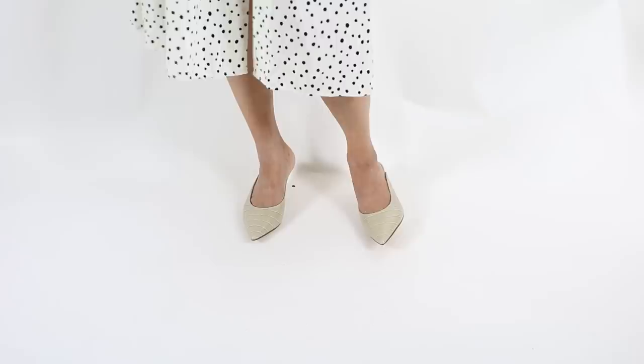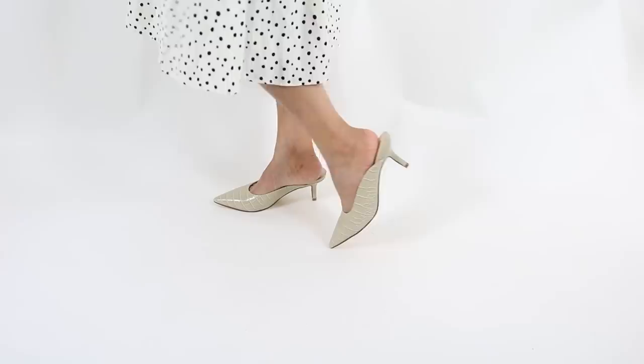Another secret tip to elongate your legs under those midi dresses: wear a pointed toe. It could be pointed toe heels, mules, or flats — it doesn't matter if you have heels at all. As long as they have a pointed toe, it's going to give Mr. Eye the signal that your legs look longer than they actually are.